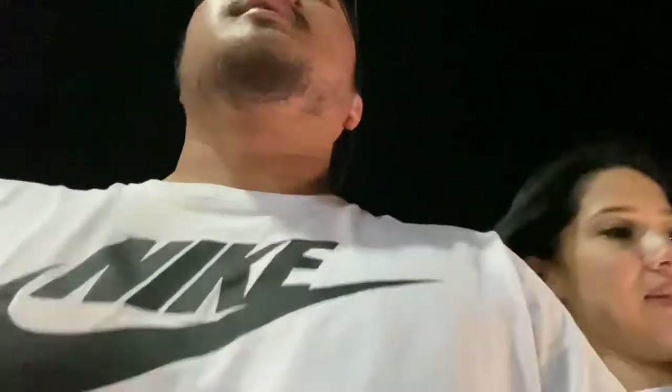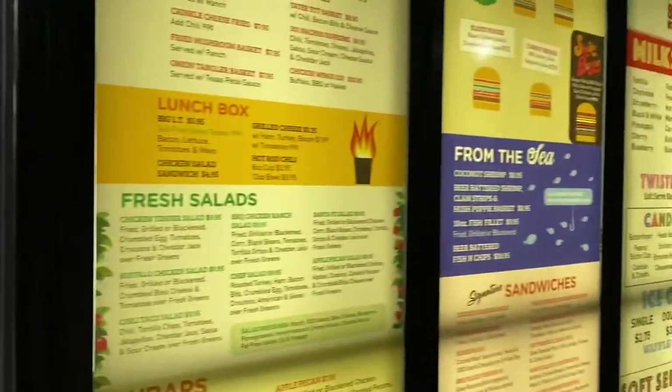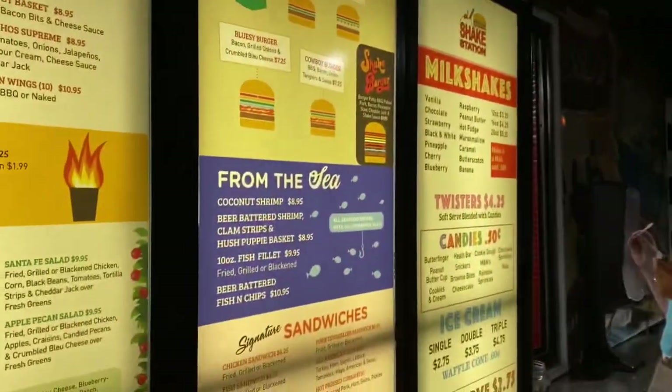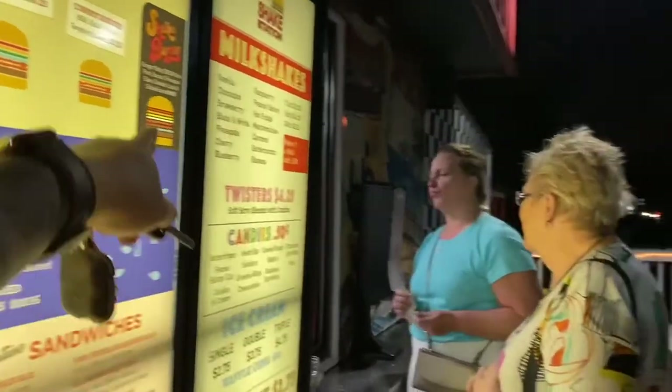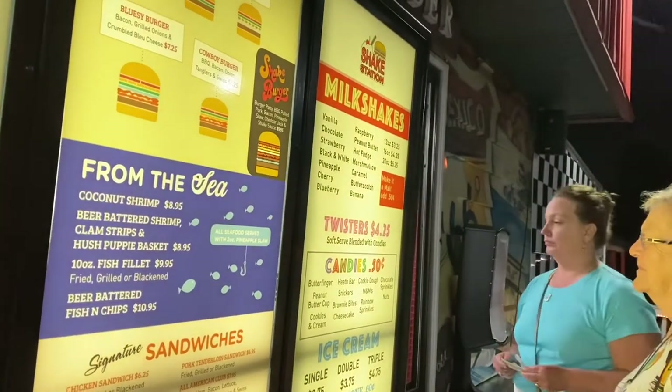Yes sir, she's hungry. Let's go outside babe because it is loud. You can dine in or eat outside. I'm just gonna get the cowboy burger or the shake burger. I'm gonna do the shake burger — burger patty, barbecue pulled pork, bacon, pineapple slaw, cheddar jack and shake sauce. That was good babe, a burger with pulled pork on top.